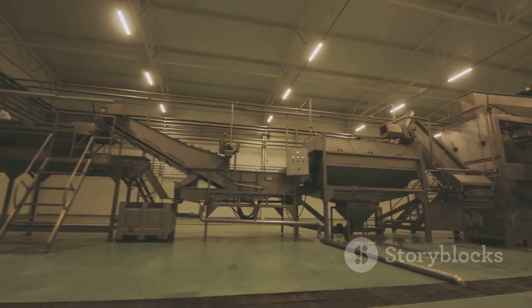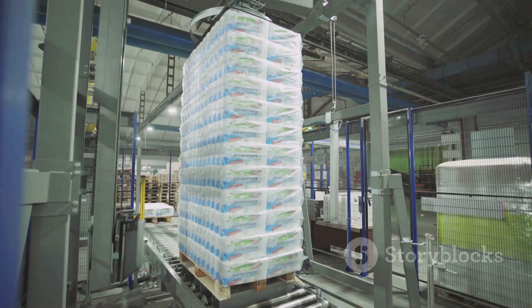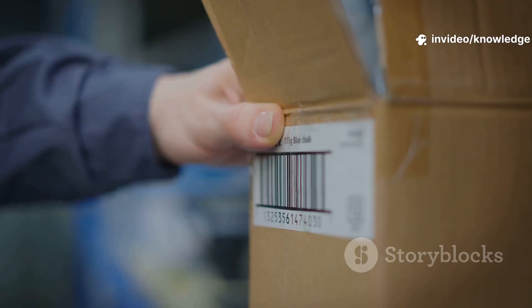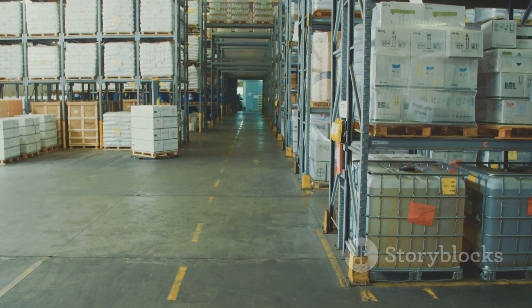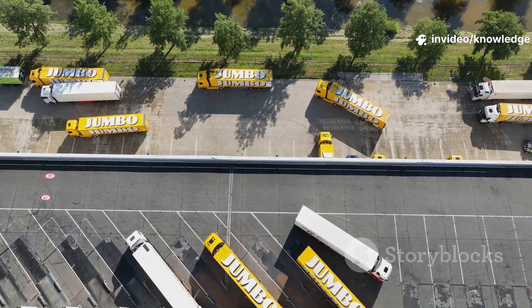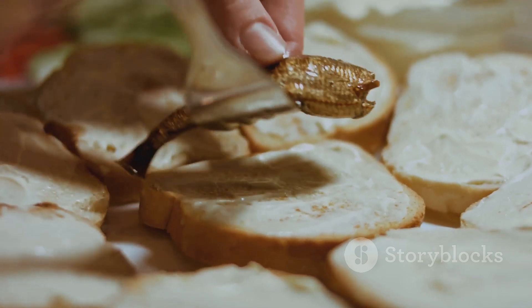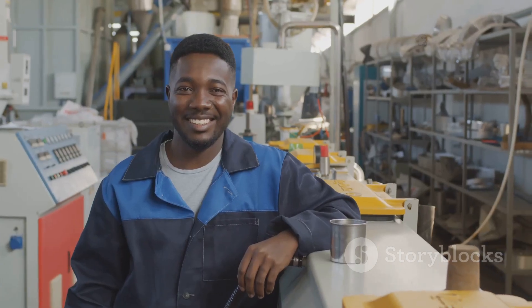With quality checks complete, it's time to ship millions of jars nationwide. Jars are packed into cases, stacked on pallets by robots, and wrapped for transport. Barcodes track every pallet's journey from factory to store. Pallets are stored in climate-controlled warehouses, ready for orders. When a retailer orders, forklifts load pallets onto refrigerated trucks — keeping mayo cool preserves its quality. Trucks deliver to distribution centers and stores across the country. Within days, the mayo is on supermarket shelves, ready for your sandwich.